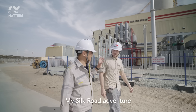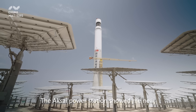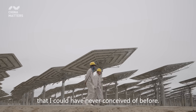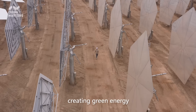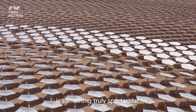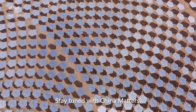My Silk Road journey has been everything I could have asked for. The power station showed me new, almost sci-fi-like methods for generating electricity that I could have never conceived of before. Finding this high-tech power station creating green energy in the barren expanse of the Gobi Desert is something truly spectacular. I'm in Dunhuang — stay tuned with China Matters.